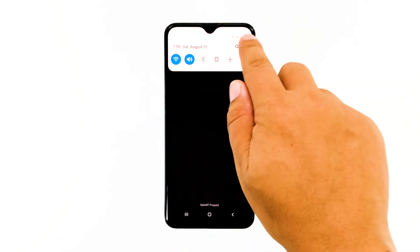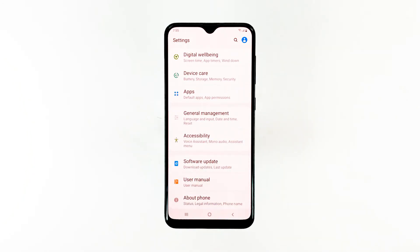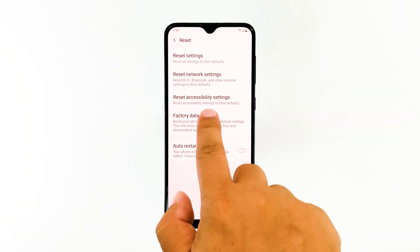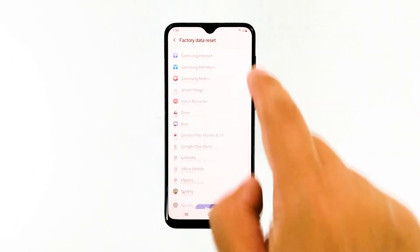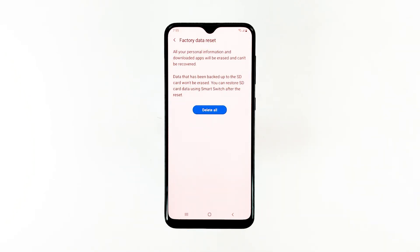Swipe down from the top of the screen and tap the Settings icon. Find and tap General Management, then touch Reset, then tap Factory Data Reset. Scroll down to the bottom of the screen and tap Reset. If prompted, enter your PIN, password, or pattern. Finally, tap Delete All.